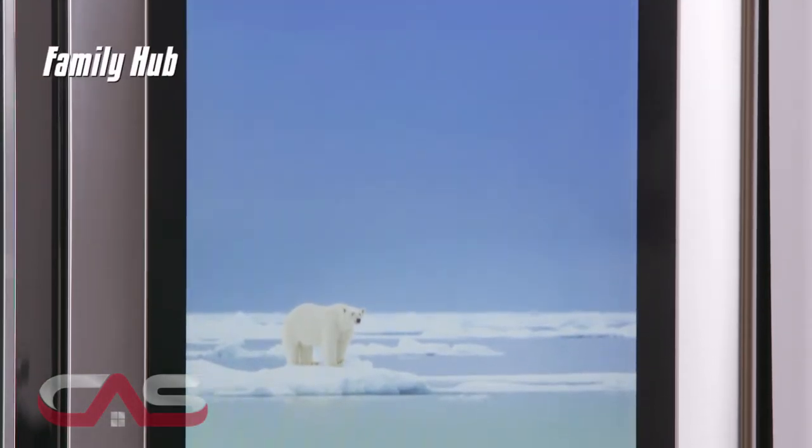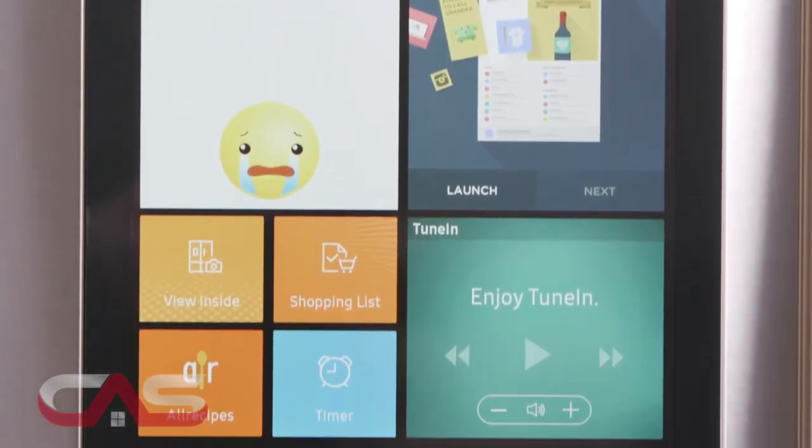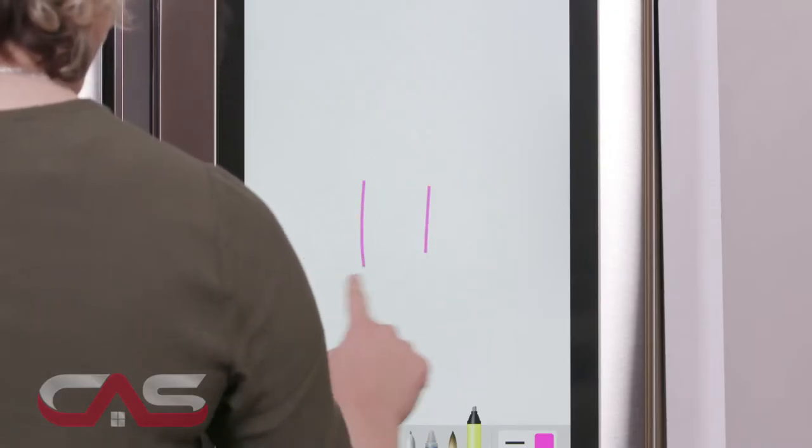It has a Family Hub, which is a 21.5 inch touchscreen that's almost like a tablet. You can search for recipes, shop online, or share your family's calendars, photos, and notes.